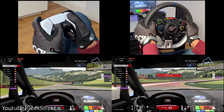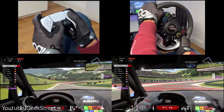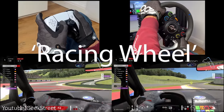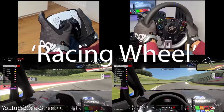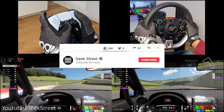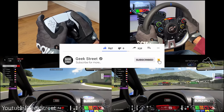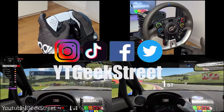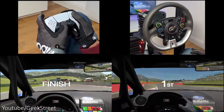Details for all the products mentioned today are in the description below, including purchasing links. If you're still here, drop 'racing wheel' in the comments — it's nice to see who got to the end of my videos. If you're new to the channel, please support me by subscribing and hitting the bell icon to be notified of my next release. You can also follow me on Instagram, TikTok, Facebook, and Twitter. Thanks for viewing and see you in the next one.